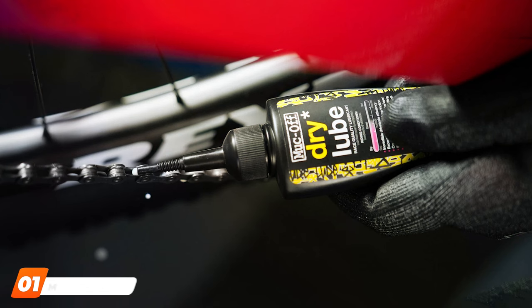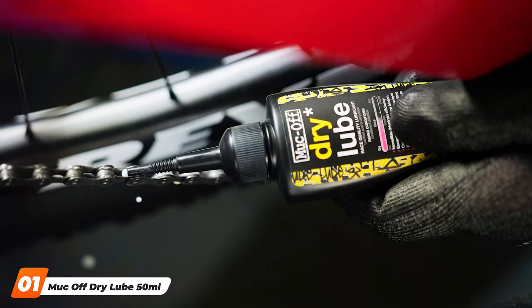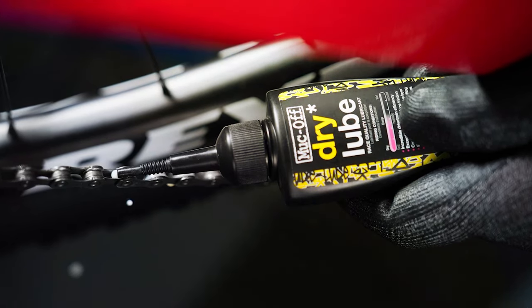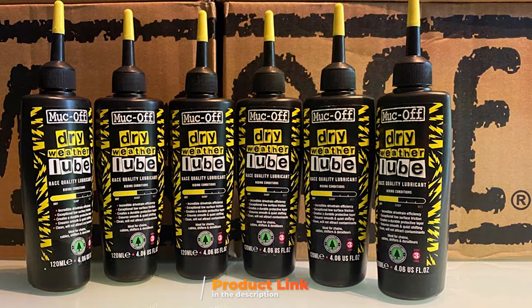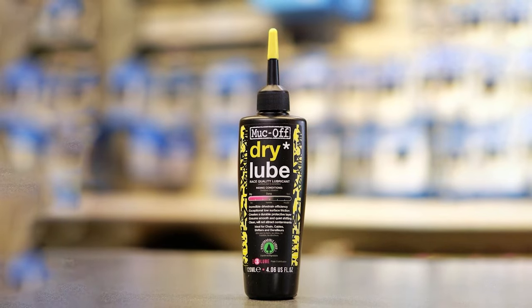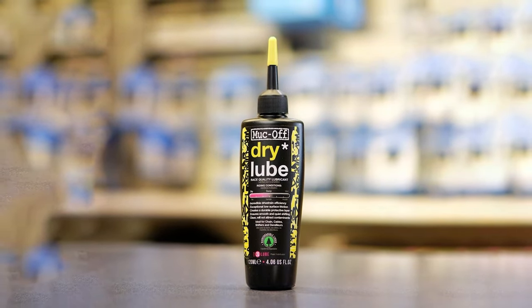Kicking off our list at number 1 is the Markov Dry Lube, a game-changer for riders who brave dry and dusty conditions. Housed in a vibrant pink bottle, this lube not only stands out on the shelf but also in performance. Its formulation is designed to penetrate deep into the chain links, providing a durable protective layer that repels water and dust. The precision nozzle makes application effortless, ensuring that every link is coated without waste.